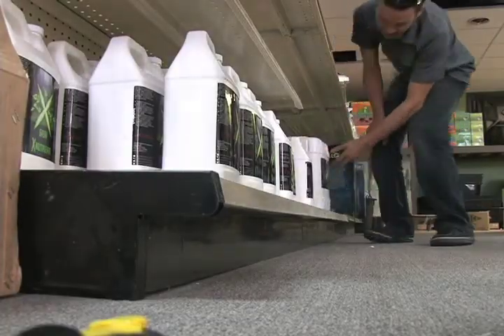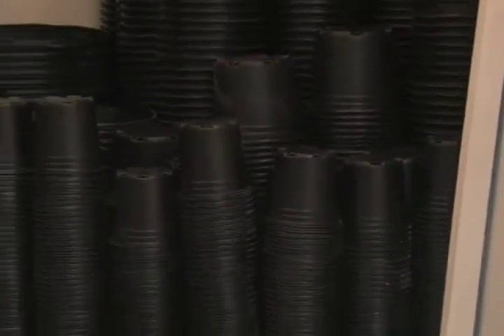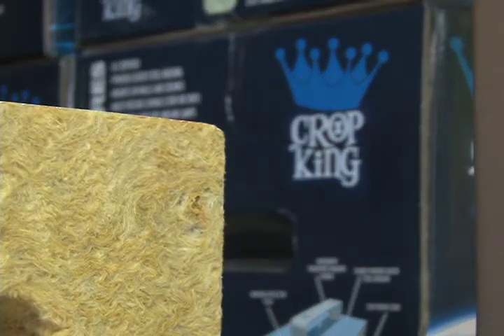Medical marijuana is a growing form of alternative medicine, but it can only be prescribed under very specific regulations. Currently, there are only 16 states, plus the nation's capital, that have approved its use. D.C.'s law states that approved users may only carry two ounces at a time, but you won't find any at WeGrow.